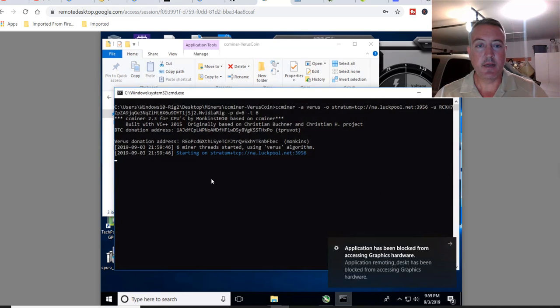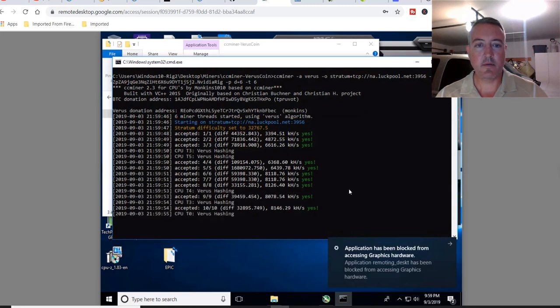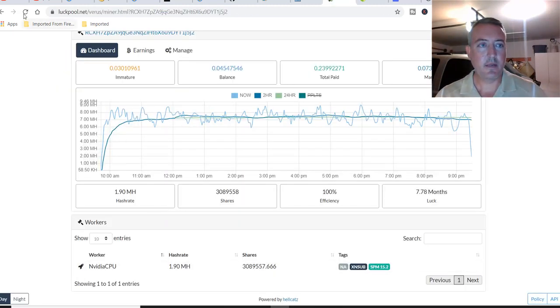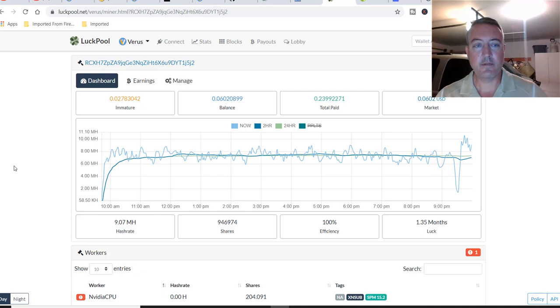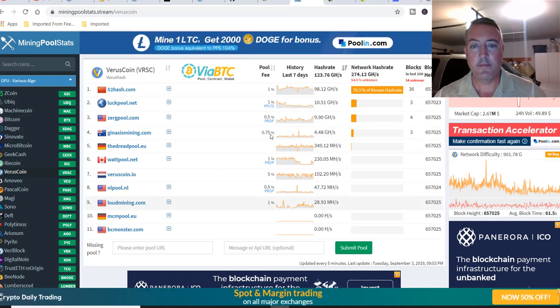All you have to do is double-click Run-VerusHash and the miner will pull up. Six miner threads started, and we are mining away. You'll want to go over to the pool and make sure you're connected — click Refresh. There we are, NVIDIA Rig connected to the pool, about nine mega hash right now on this CPU. If you didn't want to use the luck pool, here's a list of pools: 52hash, Zerg Pool, Genesis Mining, and others. Just make sure you put the correct port and address information in, and you should be good to go.